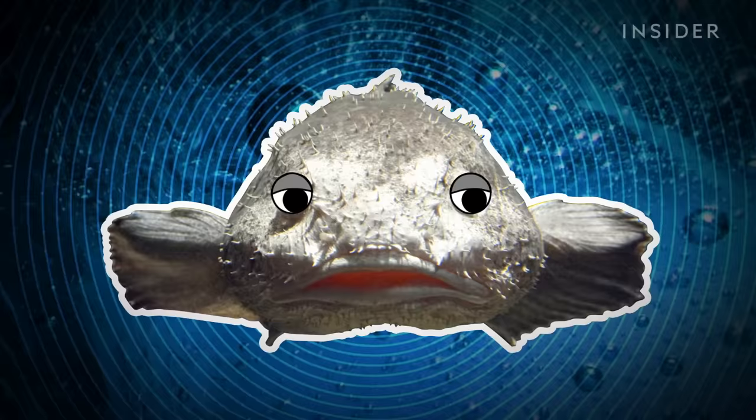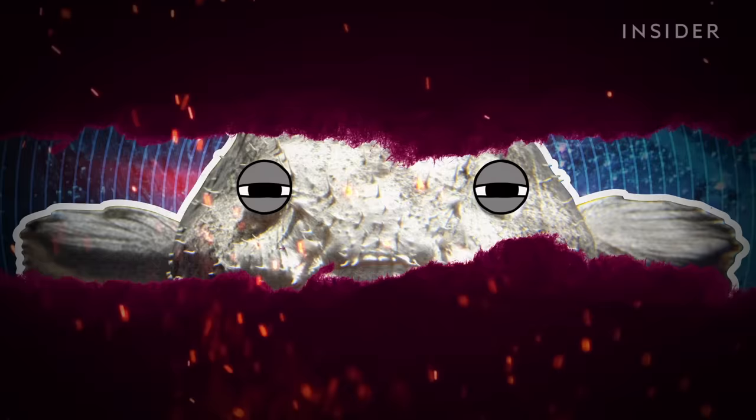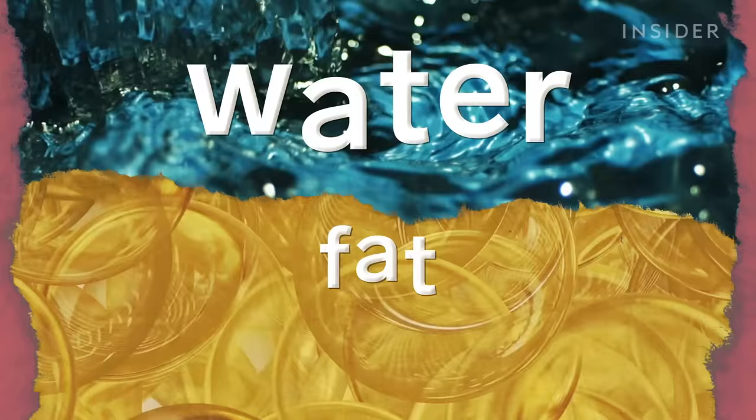The predator has a highly specialized hunting strategy that's perfect for the rocky barrens of the deep sea: it just sits there and waits for dinner to come by. If all you do is sit, you don't need much under your skin — just watery tissue, some yellow pockets of fat, and a smidgen of muscle.